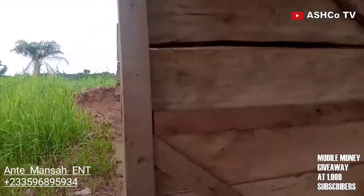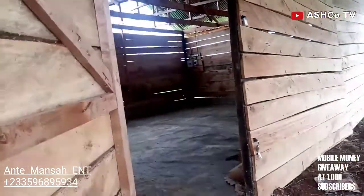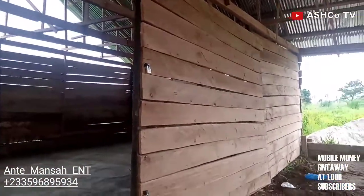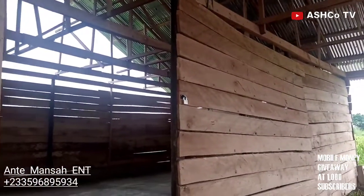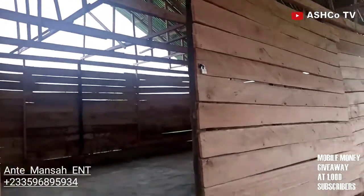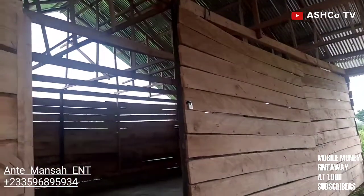Hello guys, you are welcome to the channel. Today's update is about this wooden structure — the wooden covering. As you can see, the board has been used to cover the whole place where we are going to use for production. You can call it the production room, the engine room, or the machine room — however you prefer.